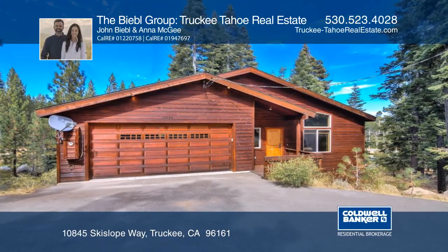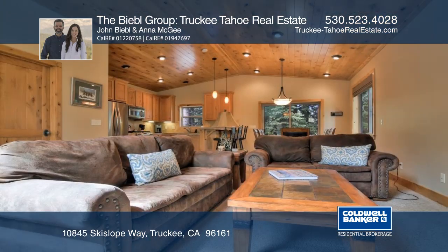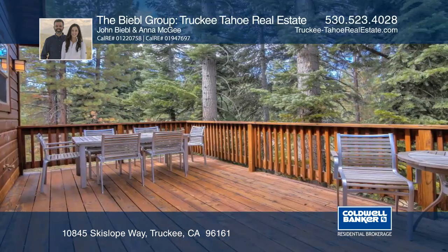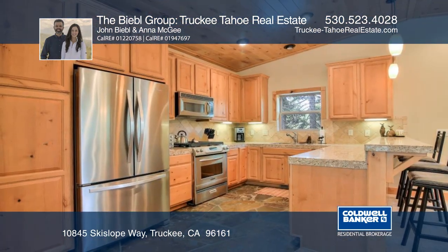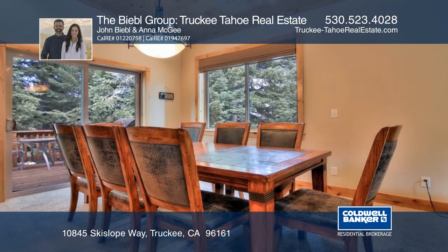This is a great turnkey opportunity in Tahoe Donner. This three-bedroom, two-and-one-half-bath home features vaulted ceilings and large windows throughout, with views of the pines. The main floor offers ease of entertaining with natural flow from the living, dining, and upgraded kitchen areas. The bonus family room offers ample space for all.